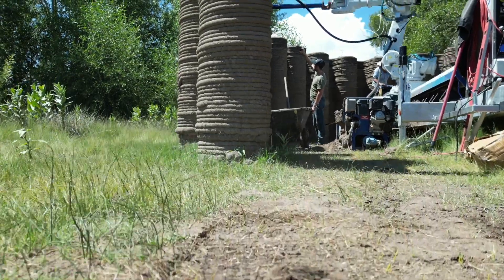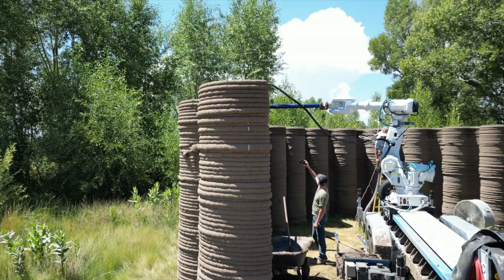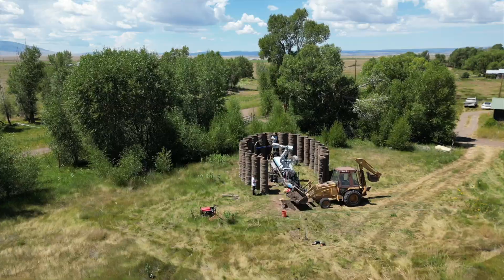We've made it to Taos, New Mexico, on the way to visit Muddy Robots, where they'll be printing the last four layers on the biggest printed building they've ever done with adobe. They're using a Tilikum printer. We're going to check that out in a minute.